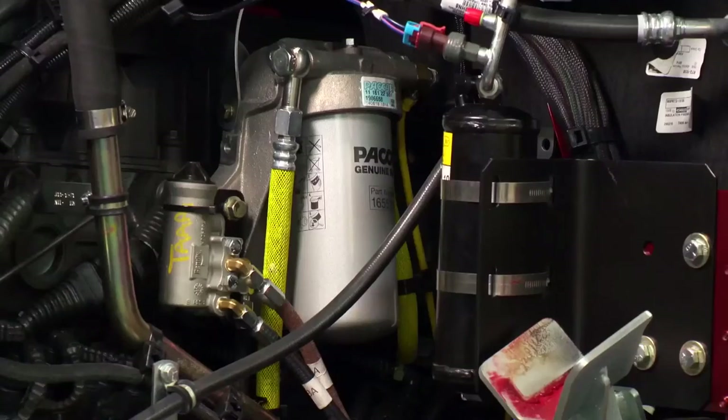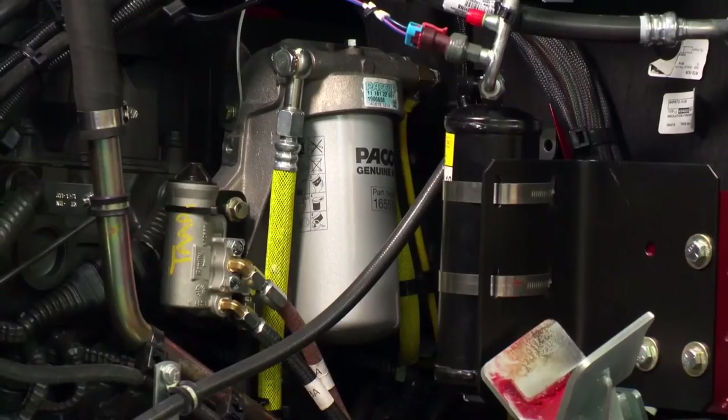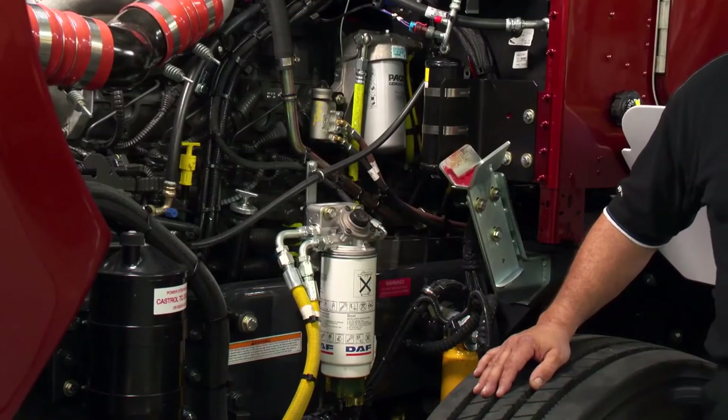The secondary filter is to filter out small contaminants that may cause harm to the tight tolerances of the fuel system. Both filters are changed at every B and C service.